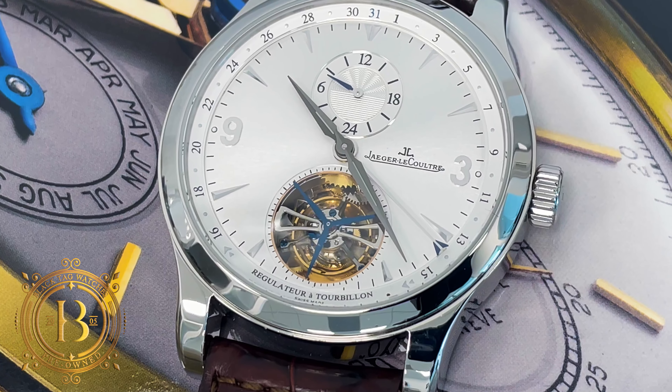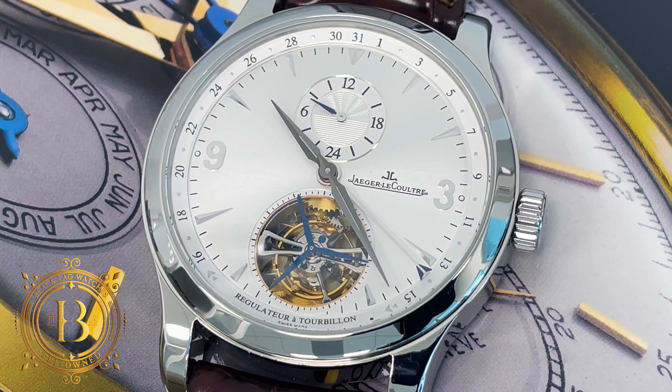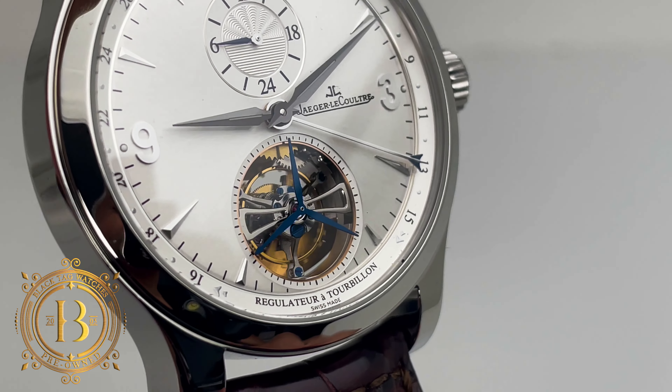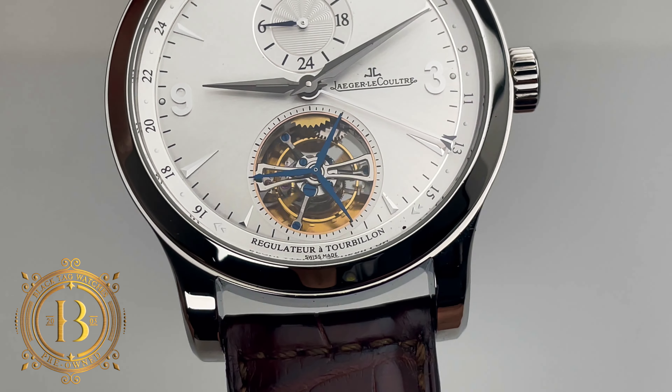JLC engineered a clever system for this date indicator that allows the hand to jump across the tourbillon when transitioning from the 15th to the 16th of the month. The purpose of this system is to avoid blocking the view of this beautiful tourbillon carriage.